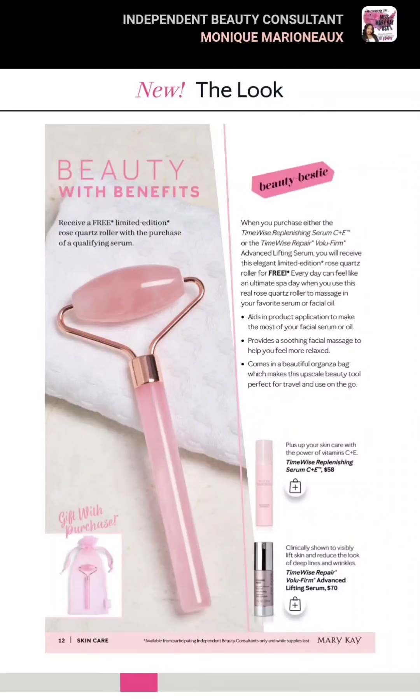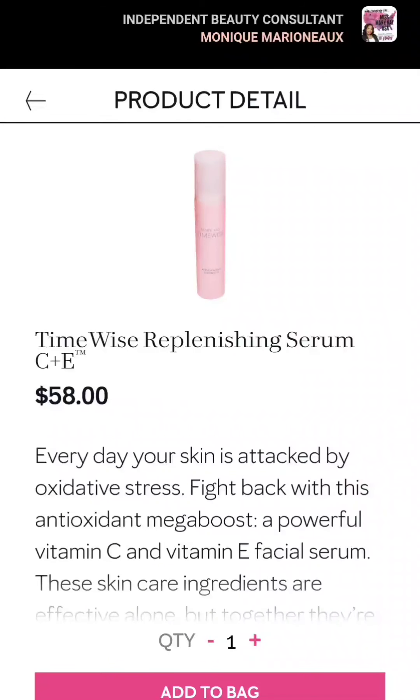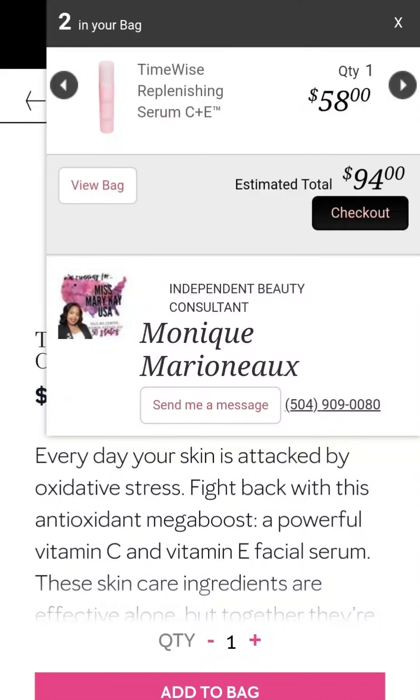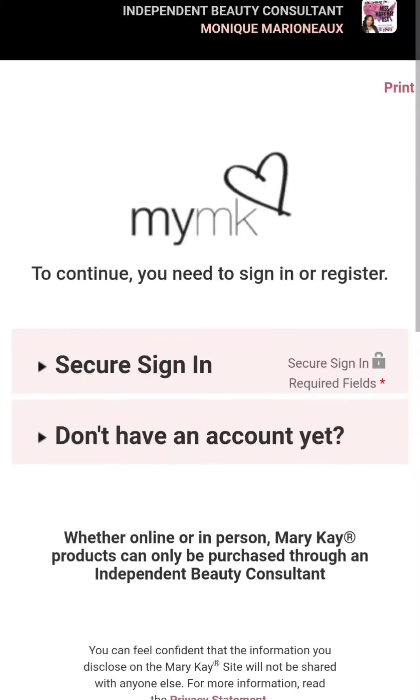So let's read a little bit about how to get this free rose quartz roller. Clearly I have to get a serum, so I want one of those rollers. Let's go ahead and click on the TimeWise Replenish Serum C+C, hit add to bag, and it's going to add to the bag. So let's say we're ready — we're going to go ahead and check out.